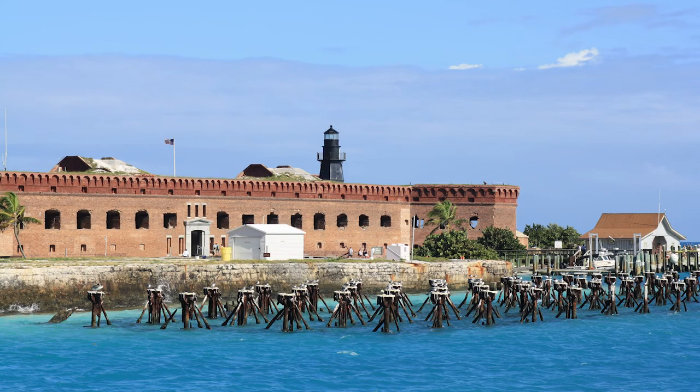This is the view that thousands of visitors get each year as they approach Dry Tortugas National Park, an island with both an ecological and man-made history.